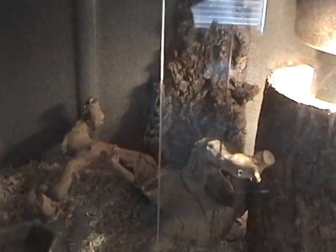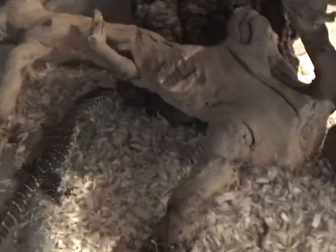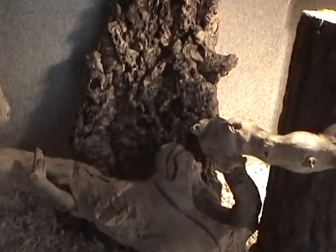Over here we have my Nile monitor — it's just a baby. I think he's hiding under here... there he is. He's a mean little guy, but it's a lot of fun.